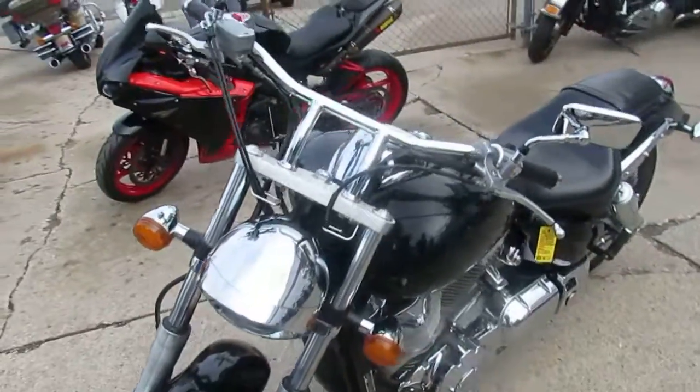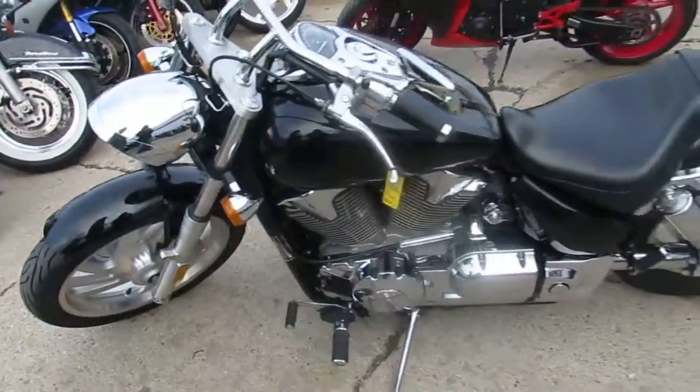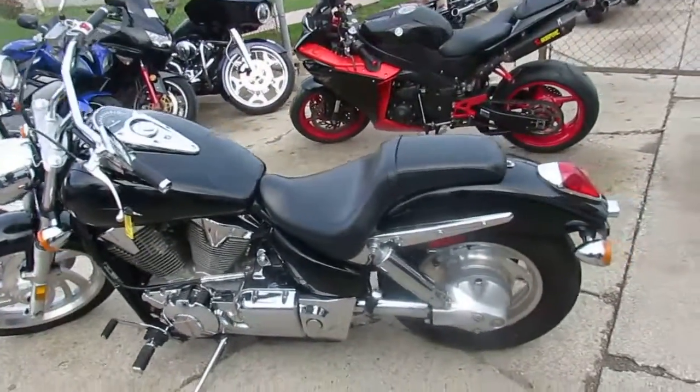$4,400 for a 2009 VTX 1300. Buy with confidence — the bike's been inspected and certified by an authorized Honda dealership.